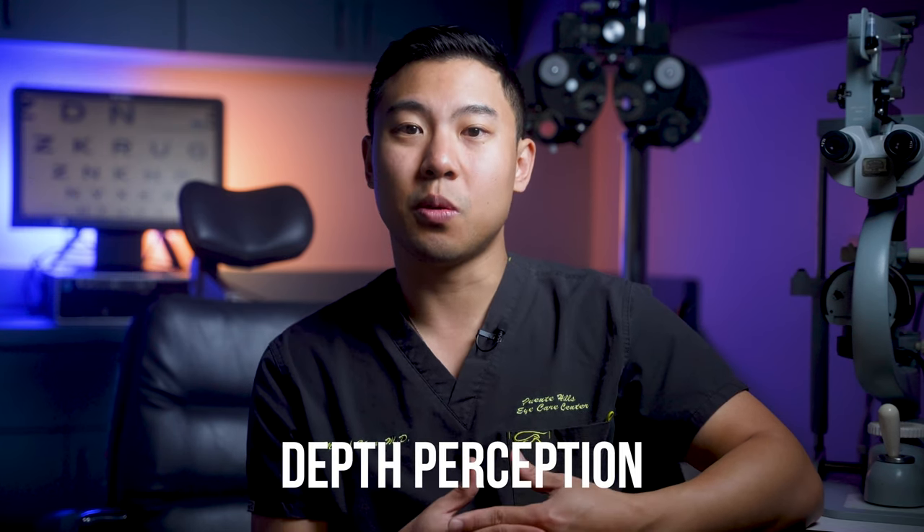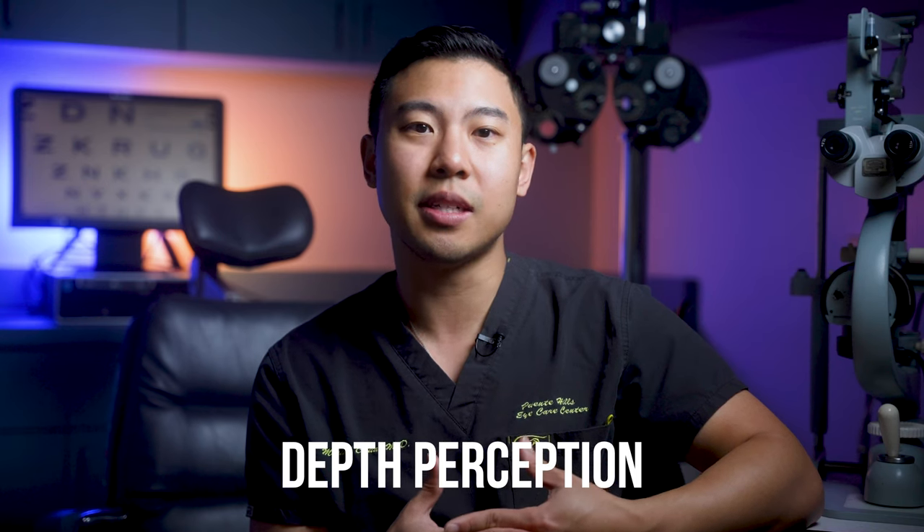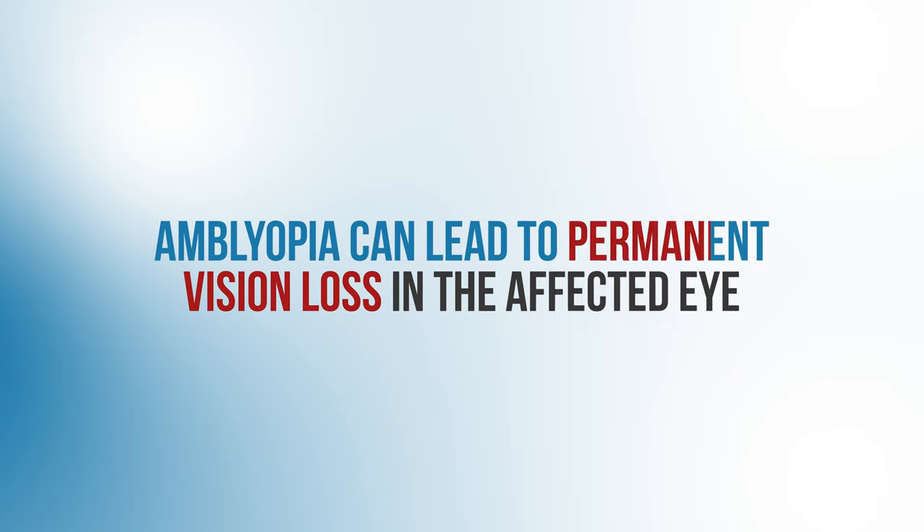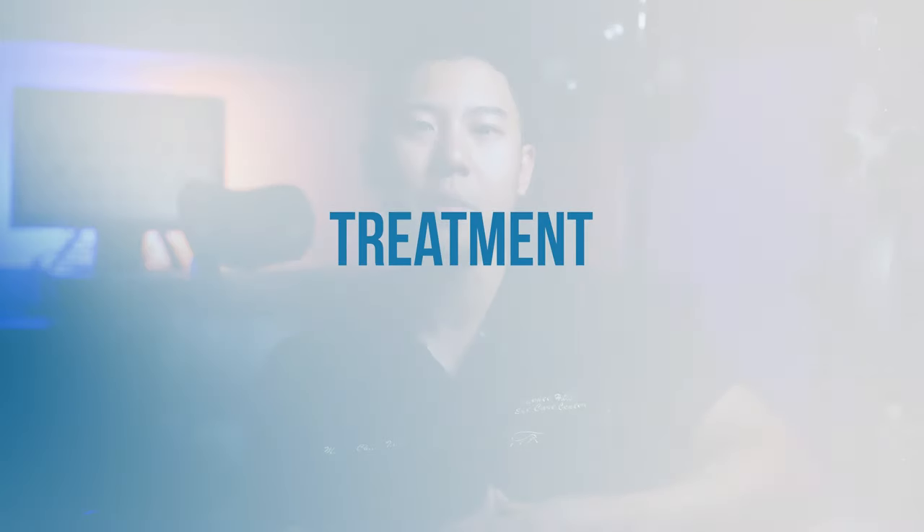The development of amblyopia can seriously affect depth perception because we need input from both eyes to gauge 3D relationships between objects. And if it's left untreated, amblyopia can lead to permanent vision loss in the affected eye. Now let's quickly talk about how we eye doctors currently treat amblyopia, and then we'll talk about all the exciting new technology and treatment methods that will change how we approach this condition in the future.